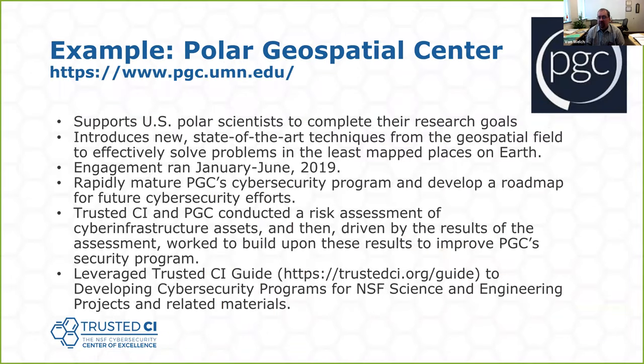One example to make that concrete: an engagement we did earlier in 2019 with the Polar Geospatial Center at the University of Minnesota. This was a case where they had a cybersecurity program in place and had particular needs around data they were sharing. We worked with them over a six-month period to help them do a risk assessment and mature that program.